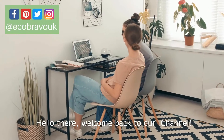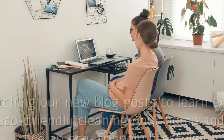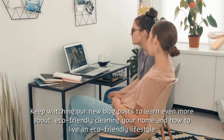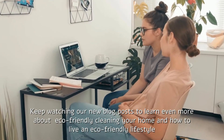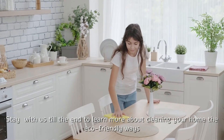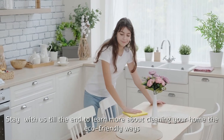Hello and welcome back to our channel. Keep watching our new blog posts to learn even more about eco-friendly cleaning and how to live an eco-friendly lifestyle. Stay with us till the end to learn more about cleaning your home the eco-friendly way.